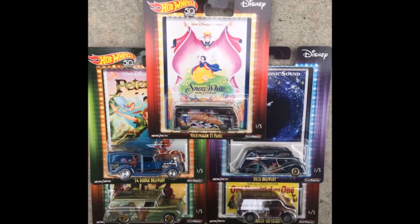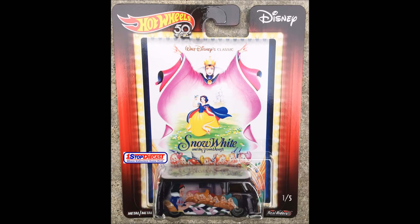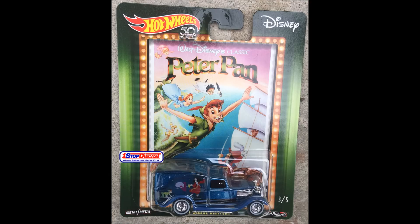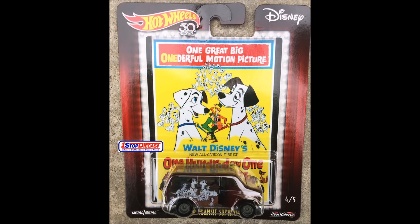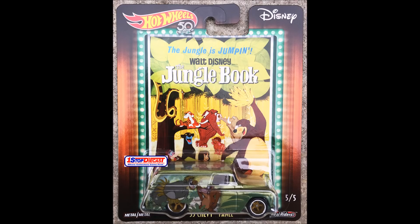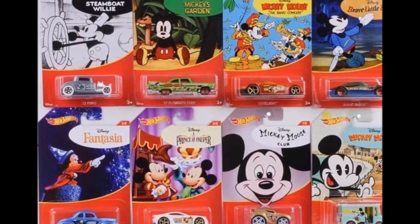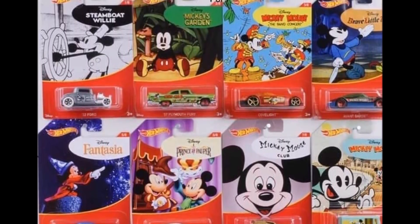For you Disney fans, this set has just been released and is available at One Stop Diecast. This next Disney set will be a Walmart exclusive, which will be available this summer.